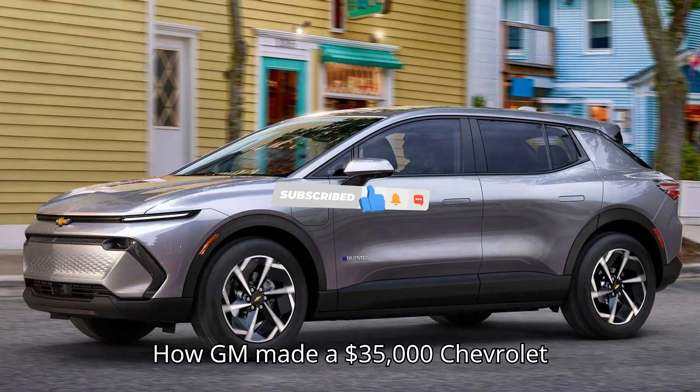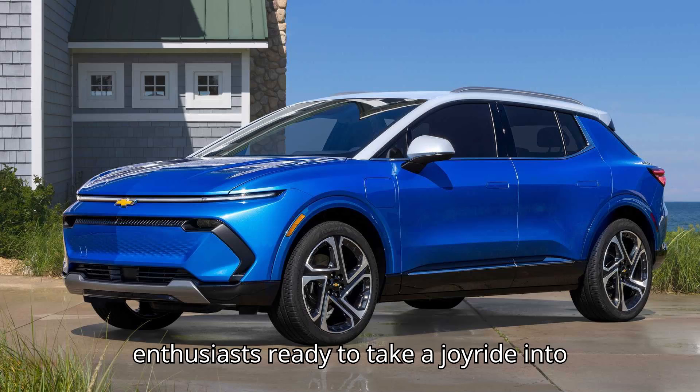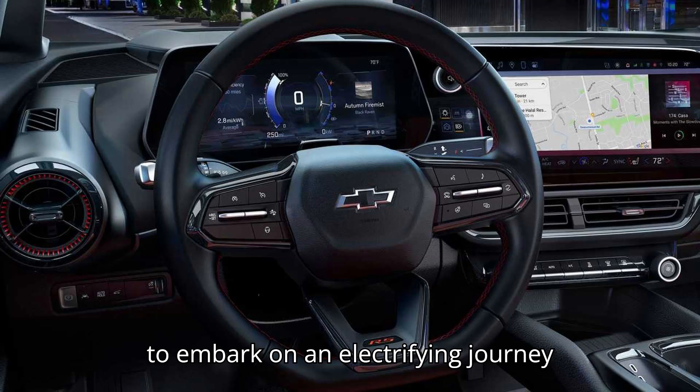How GM made the $35,000 Chevrolet Equinox EV into a 319-mile range champ. Hey there, EV enthusiasts! Ready to take a joyride into the world of electric vehicles with EVpedia? Buckle up, because we're about to embark on an electrifying journey together.